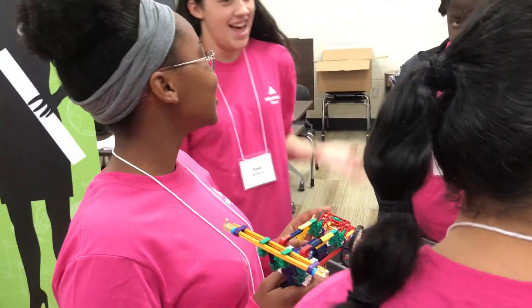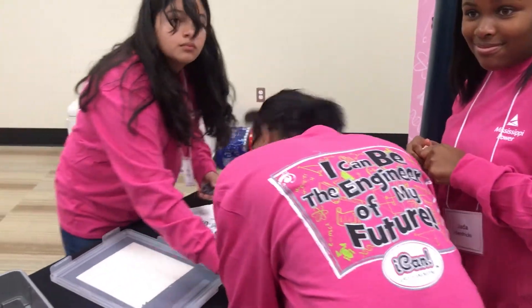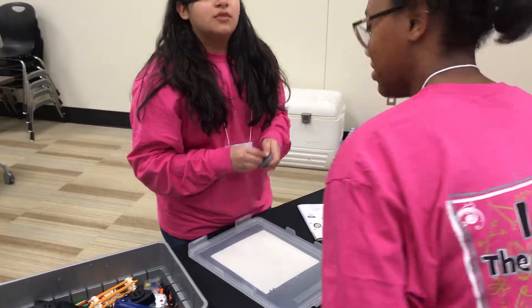Does anybody want to be an engineer? I don't know. Ann, that's part of the challenge and why you're here today, right? It is, yes — because you're trying to get these young ladies to consider a career in engineering. Yes, and at the end of the day, hopefully they'll all want to be engineers. That's what we have to achieve. So you're looking to make some converts today? Yes.